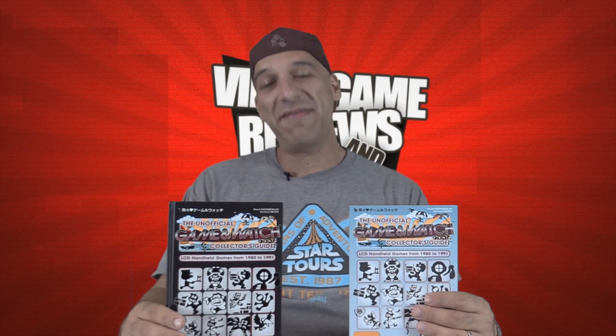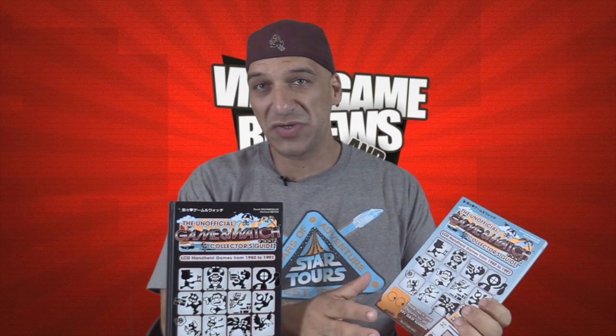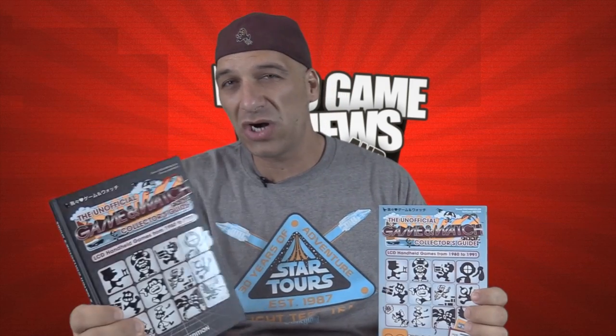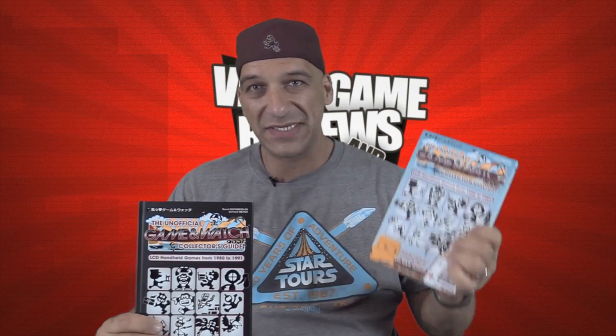I want to say a big thank you to David who reached out to me. He's in Austria and said, 'John, I'm working on this book — it's a Game & Watch collection.' Him and his partner actually did this book and own all the pictures, so all the items you see are actually theirs, which is incredible. This is definitely a work from their heart. Right here is the hardcover version, which is limited to 500 copies. It's in English. They also have a softcover version which is unlimited. I'll put a link with more information below.